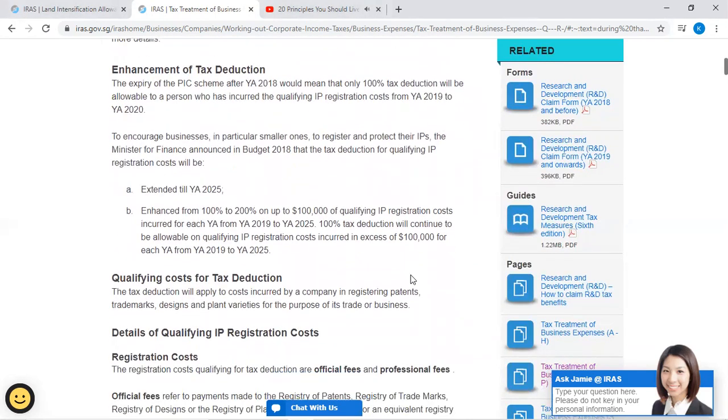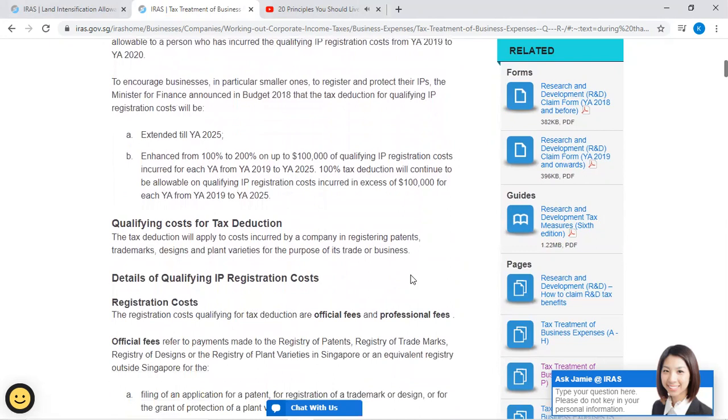Enhancement of tax deduction: The expiry of the PIC scheme after Year of Assessment 2018 would mean that only 100% tax deduction would be allowable for qualifying IP registration costs from Year of Assessment 2019 to 2020. To encourage businesses, in particular smaller ones, to register and protect their IPs, the Minister for Finance announced in Budget 2018 that the tax deduction for qualifying IP registration costs will be extended until Year of Assessment 2025, enhanced from 100% to 200% on up to $100,000 of qualifying IP registration costs.